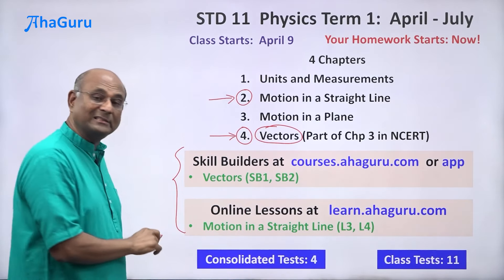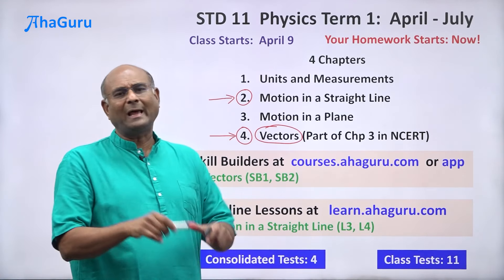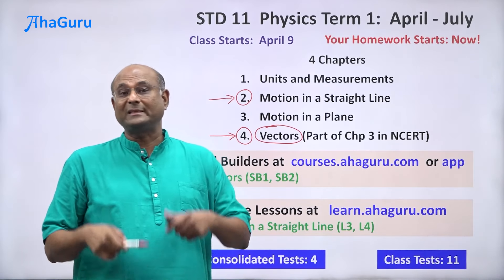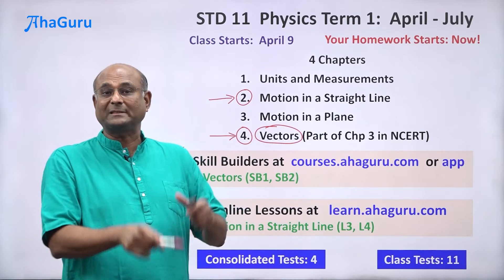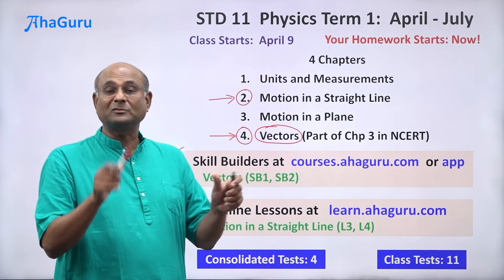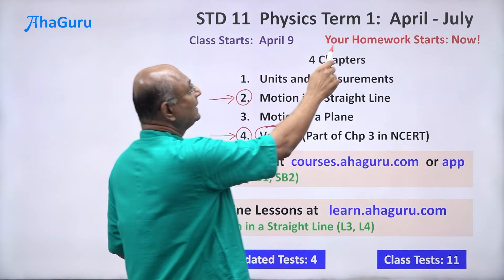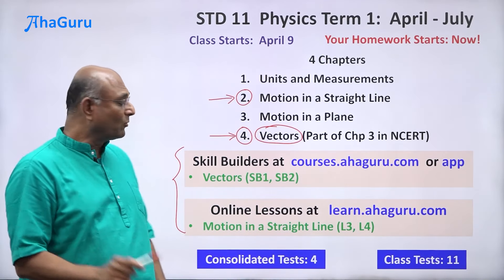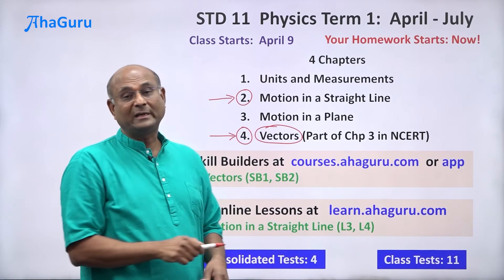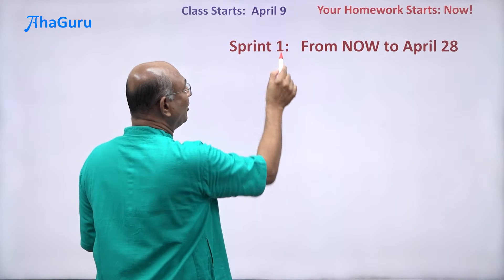Now, you are going to have four consolidated tests in term one and eleven class tests. Class tests will happen every class — a half-hour exercise. Consolidated tests will be three hours long, covering all subjects: physics, chemistry, and math, or if you are preparing for NEET, physics, chemistry, and biology — one hour for each subject. Sprint one runs from now to the first consolidated test, which will be on April 28th.